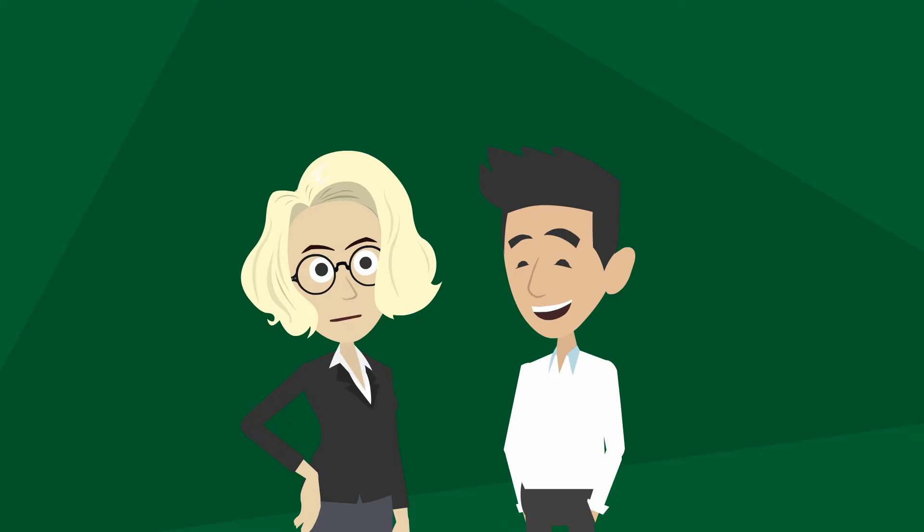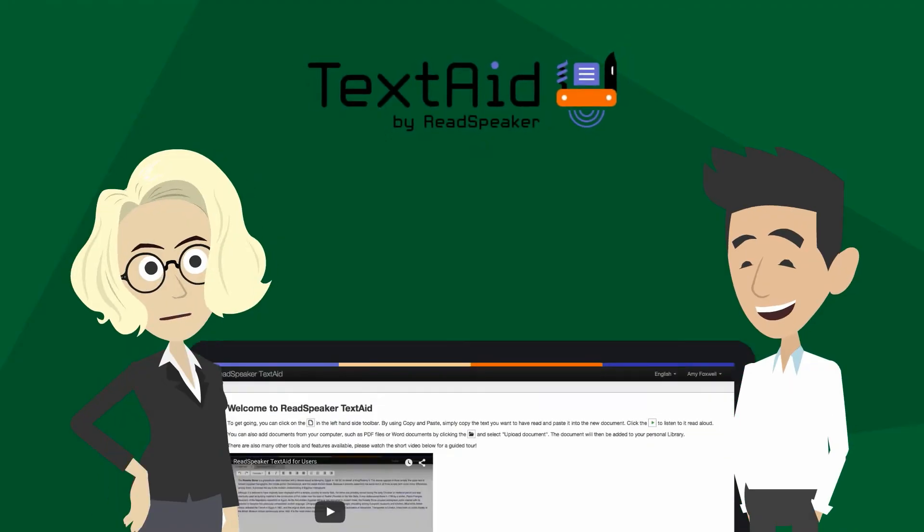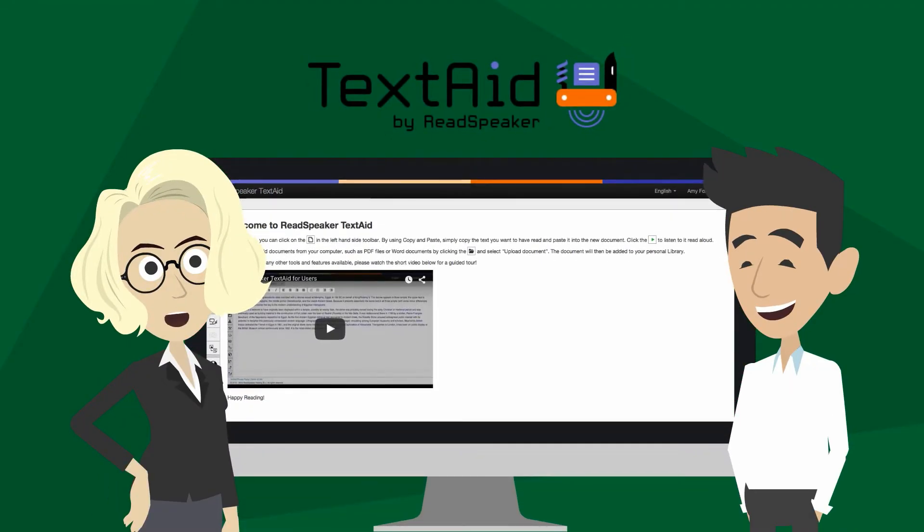Let me introduce you to us. We, along with many other high-quality voices, are here to make your life easier. We are the voices of ReadSpeaker TextAid, a personal reading tool that reads any text — whether it's a web page, an e-book, a scanned document, text you've copied and pasted, or even text as you write it.